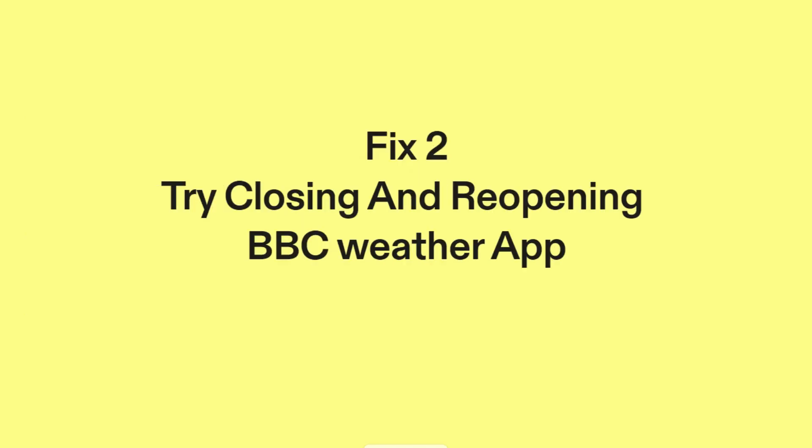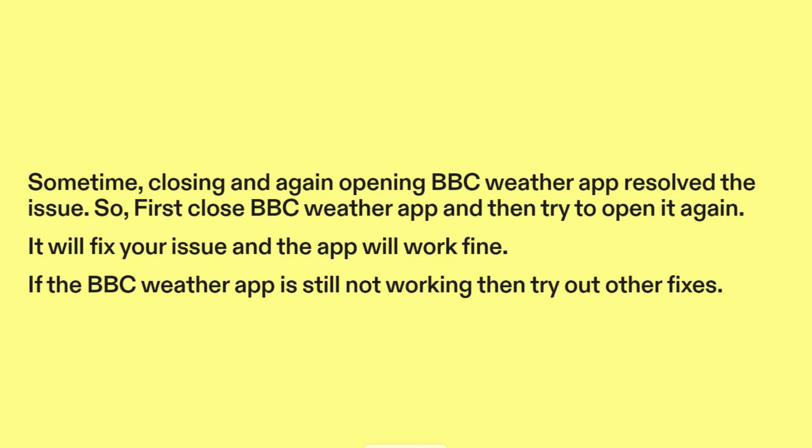Fix two: Try closing and reopening BBC Weather App. Sometimes, closing and again opening BBC Weather App resolves the issue. First close BBC Weather App and then try to open it again. It will fix your issue and the app will work fine. If the BBC Weather App is still not working, then try out other fixes.